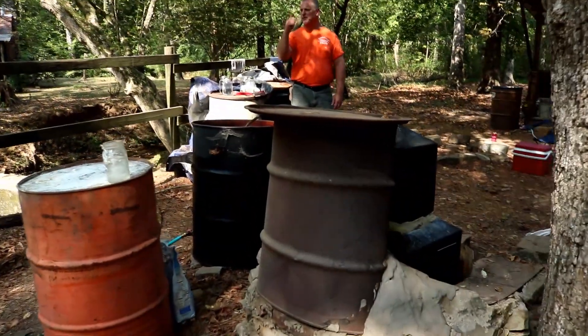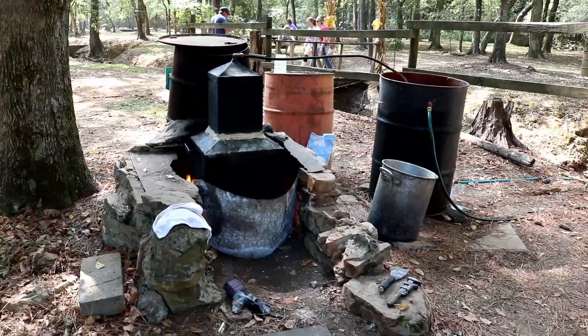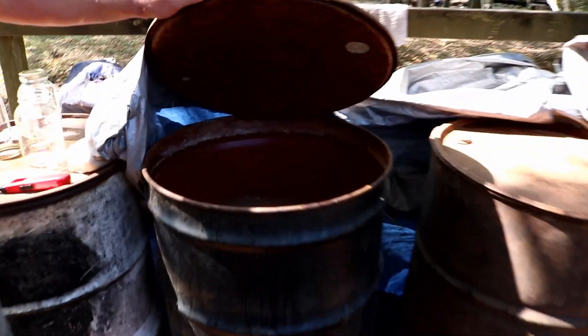I'd give a little bit to a squirrel and hit around a tree and realize this tree wasn't there. Tell me what's going on with this still. What I do is I come out about a week ahead of time and mix these barrels with water, sugar, yeast, and corn.